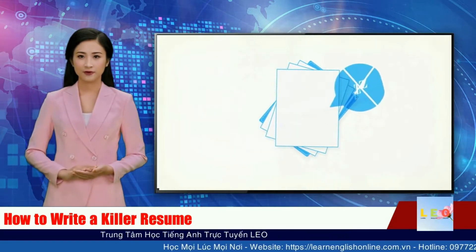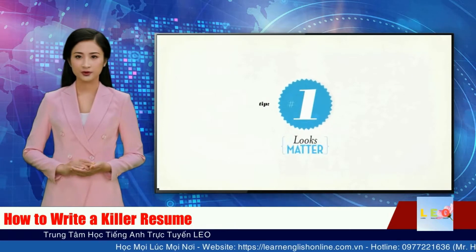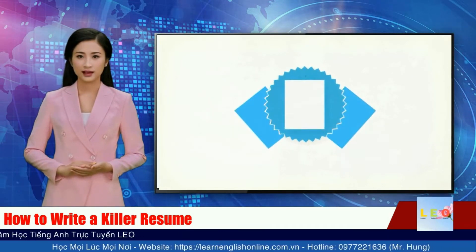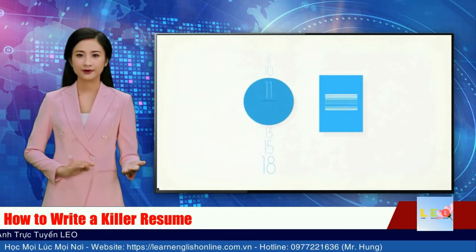Tip 1: Remember, looks matter. Your resume must make a great first impression. Use quality paper and make it easy to read. 11 or 12 point font keeps it reader friendly.